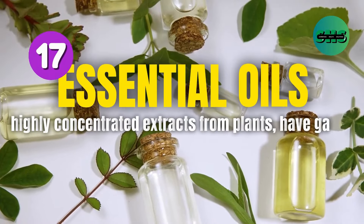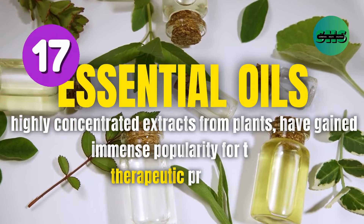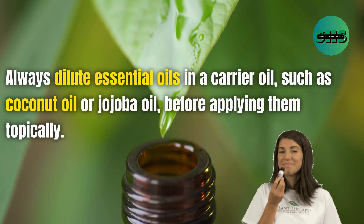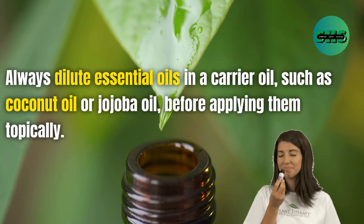17. Essential oils — highly concentrated extracts from plants — have gained immense popularity for their therapeutic properties. Always dilute essential oils in a carrier oil, such as coconut oil or jojoba oil, before applying them topically.